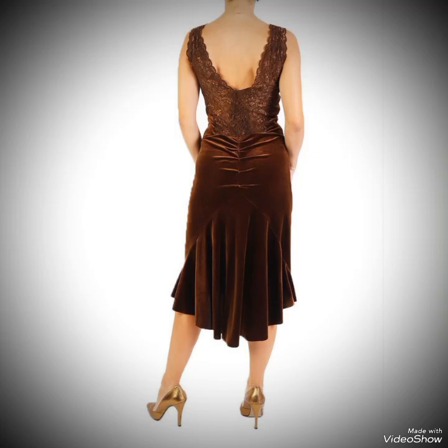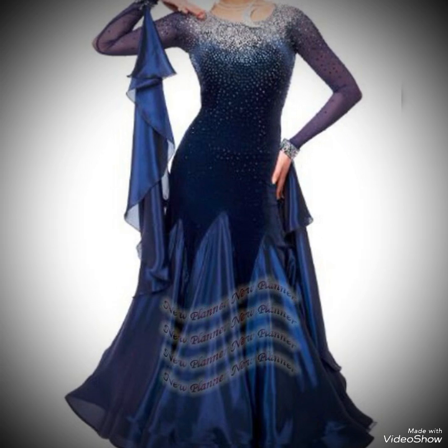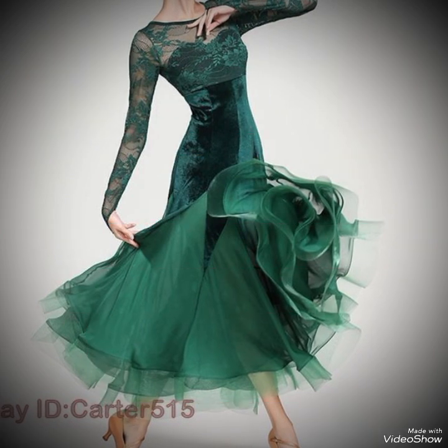Hey viewers, welcome back to my YouTube channel. I hope all of you are fine and doing very well. This video is about ballroom dance dresses — this type of dress is very amazing and you can dance easily and relax.